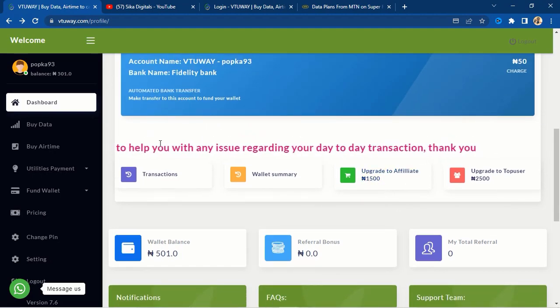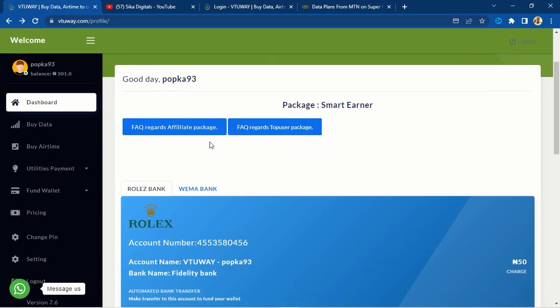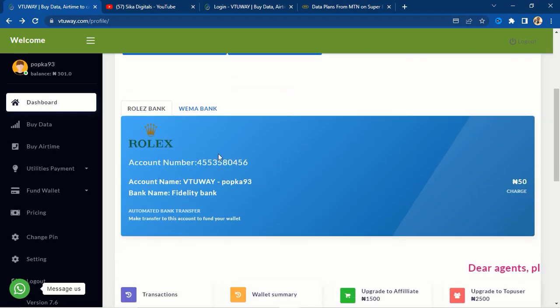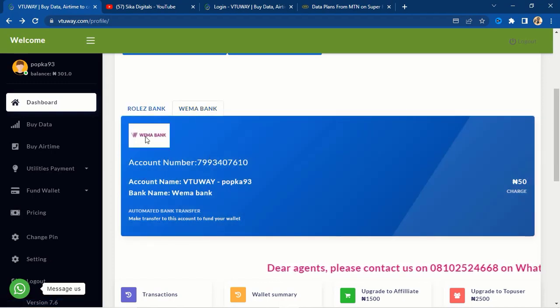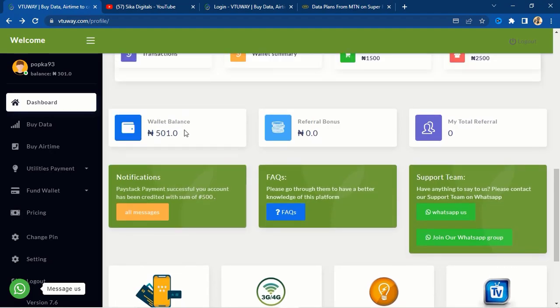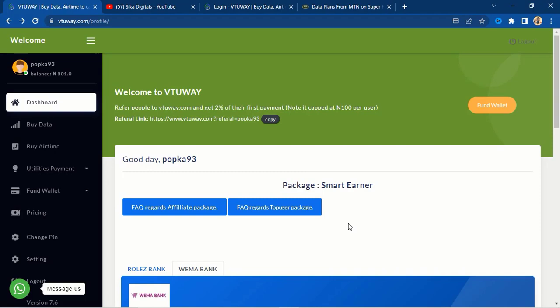Another payment method to fund your wallet, in case you don't want to enter your card details, is bank transfer. The moment you create an account on this website, they give you an automatic account — a Rolex account and a Wema Bank account — generated with your username. When you transfer money to this account, which is unique to you alone, it is credited to your wallet balance. Take note: the service charge is 15 naira.